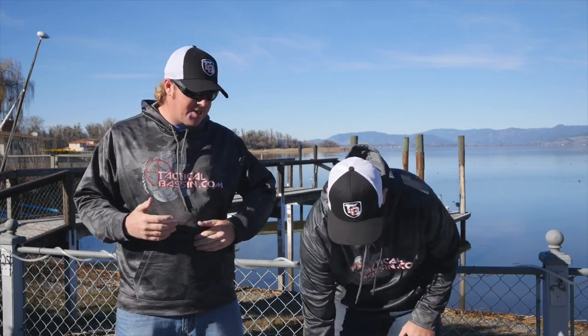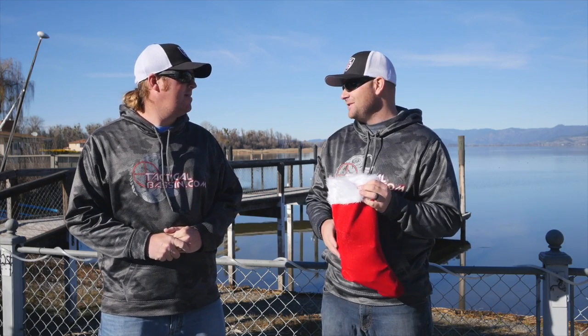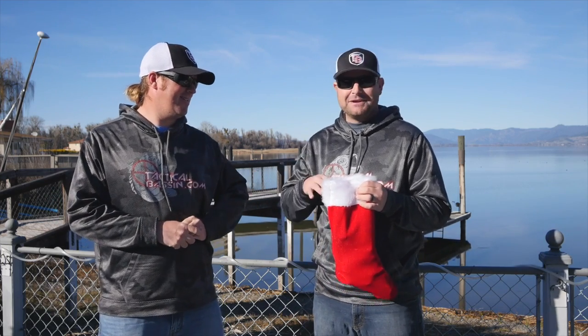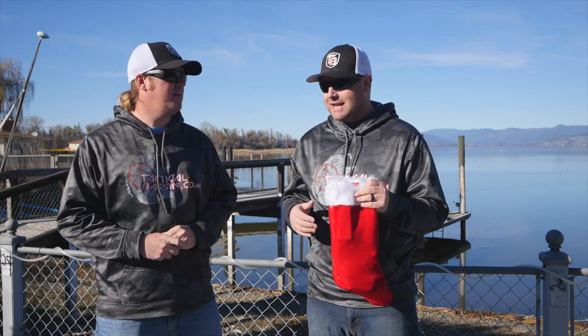What we're going to do is basically a stocking stuffer video. Some of these are baits we've already talked about, some are things we haven't talked about yet. Some of them came in on the 25 Days of Christmas from Tackle Warehouse, where every day they roll out a new sale and some of them are ridiculous. We'll keep a link down in the video description. We just decided to walk through the garage, grab some stuff, threw it in a stocking — baits that we use — and we're just going to pull one out at a time and show you guys.